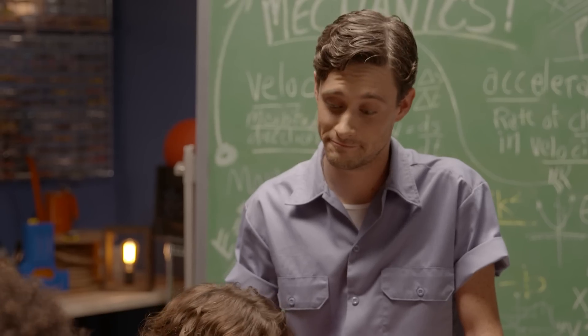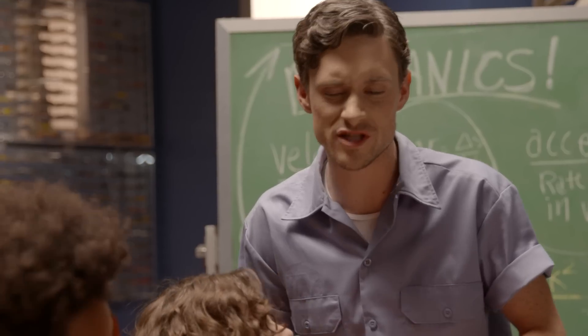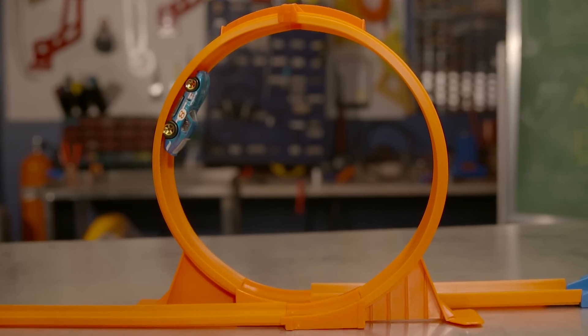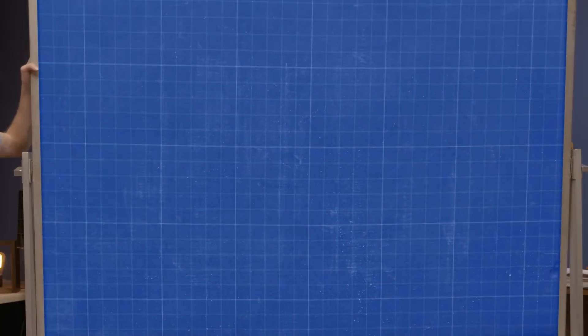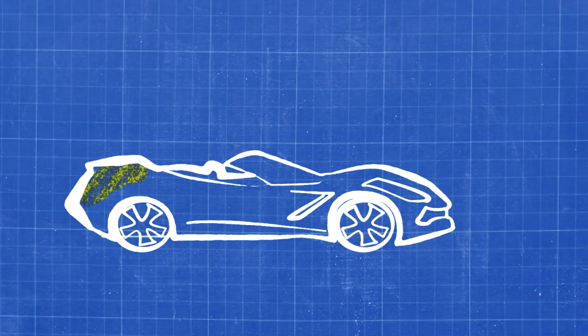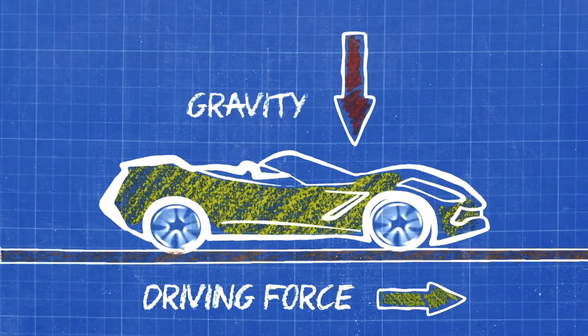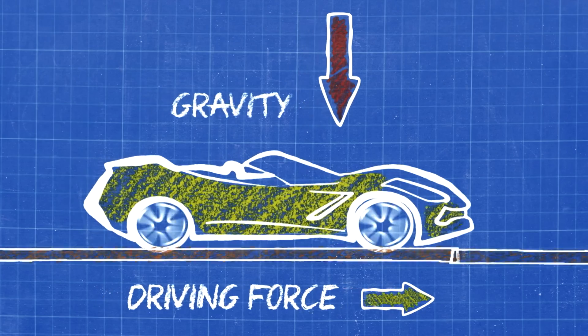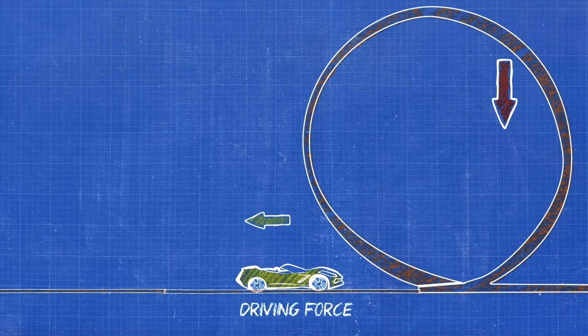Why didn't the car make the loop? The car didn't make the loop because it wasn't going fast enough — it didn't have enough energy to overcome the force of gravity. When a Hot Wheels car is speeding down a track, it has driving force, but gravity is always applying a downward force too. If the driving force isn't greater than the force of gravity, it can't go through the loop.